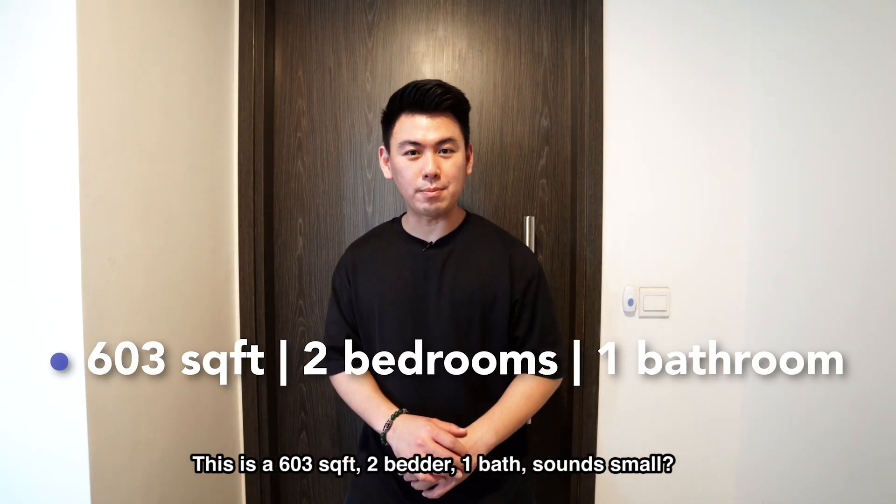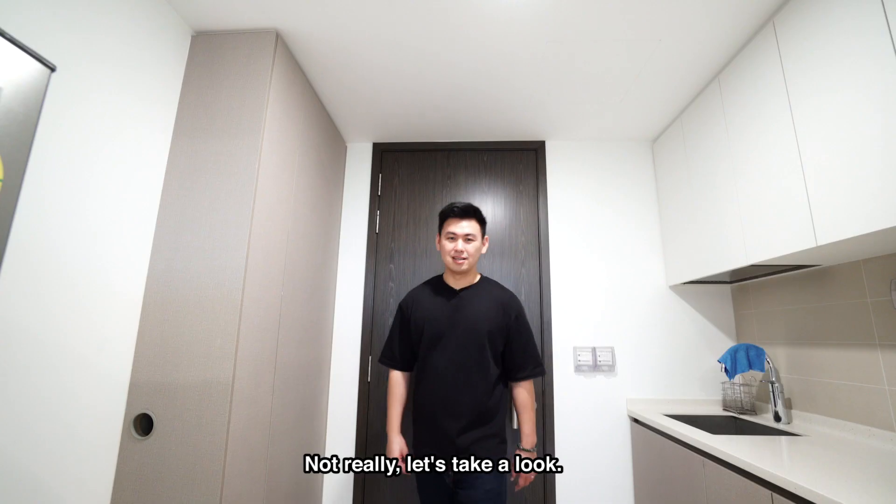This is a 603 square feet, two-bedded one bath. Sounds small? Not really, let's take a look.